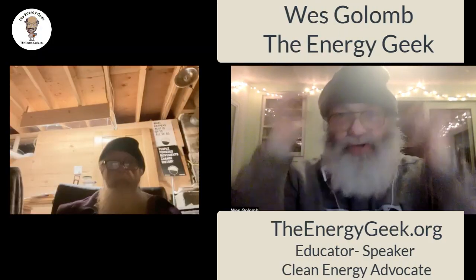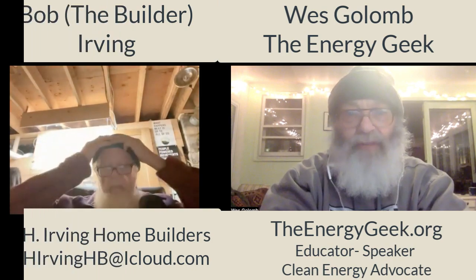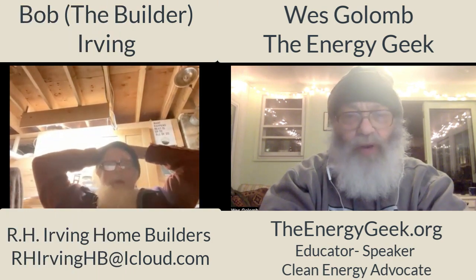If this sounds like you, whether you're a do-it-yourselfer or someone who just wants to be informed before they hire a contractor, I think you'll find this video interesting. My friend, award-winning net zero home builder Bob Irving, is going to show us a systematic plan for cost-effectively doing a deep energy retrofit and cutting your energy costs forever. I'm Wes Gollum, the energy geek, and I'm here today with Bob Irving — Bob the Builder — an award-winning net zero home builder from New Hampshire. Today let's talk about retrofits.